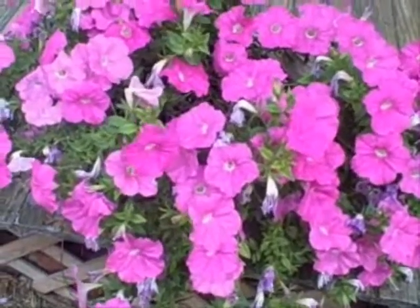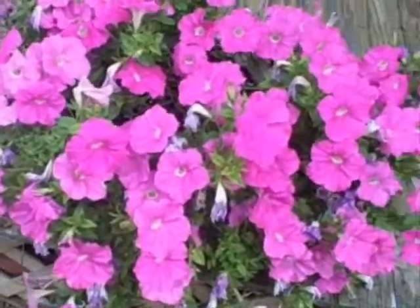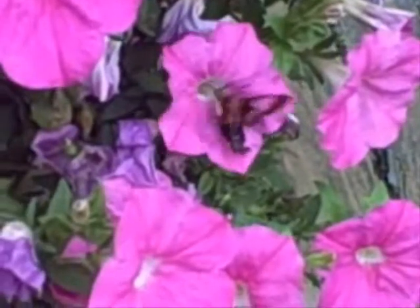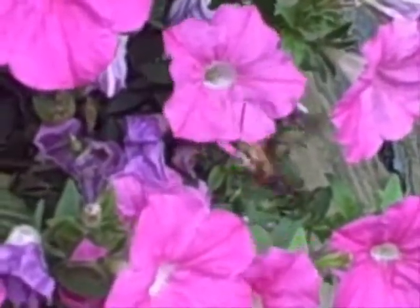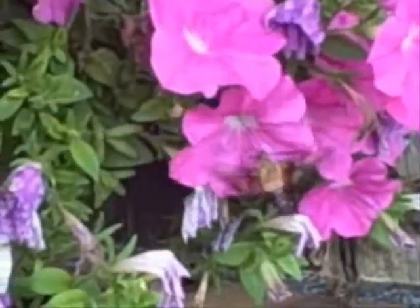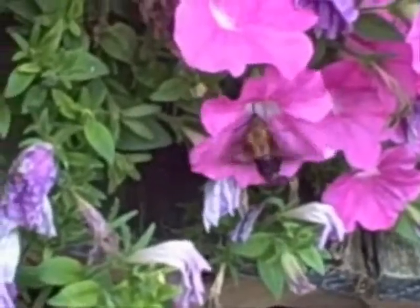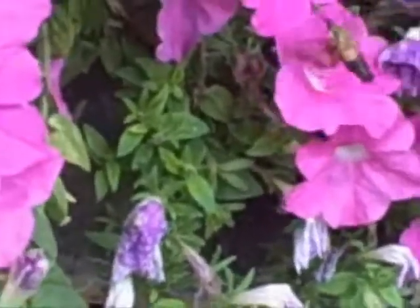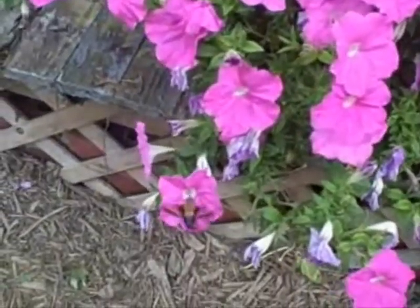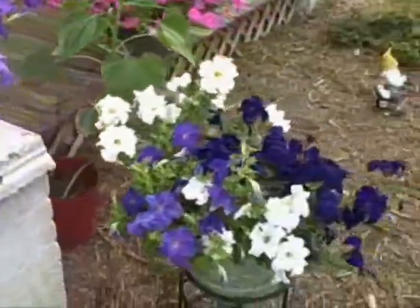Here is one of my petunias — check it out. Hummingbirds love petunias. There are marigolds and petunias over here.